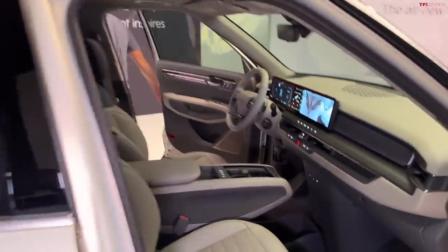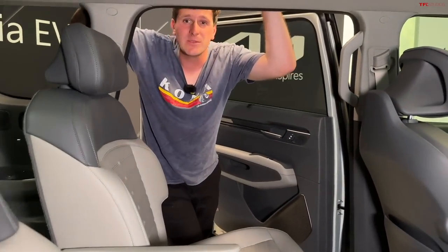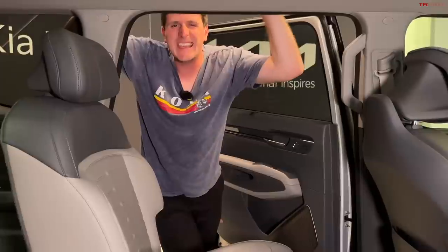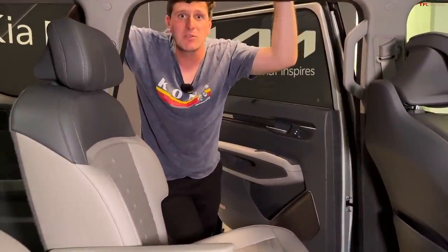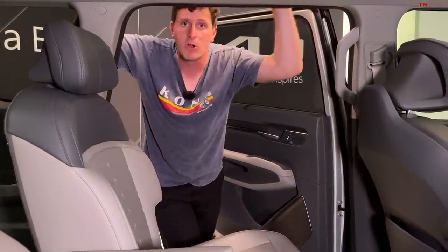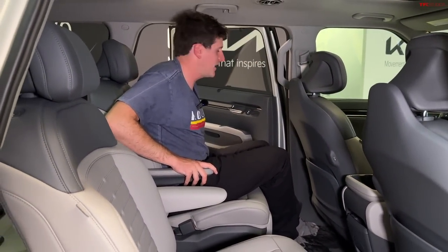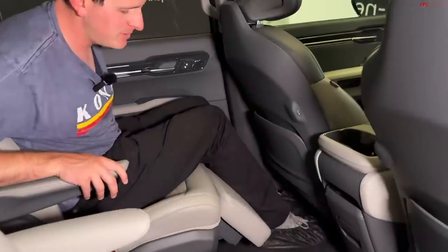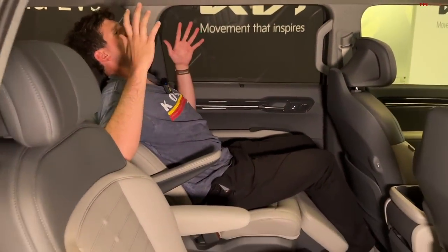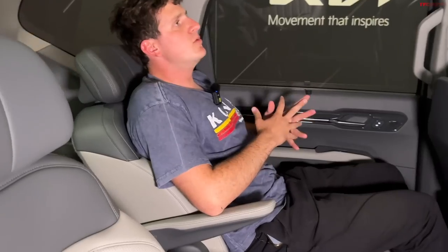This configuration has captain's chairs in the rear. Kia has emphasized the ability to put various seats into recline or lounge modes. The captain's chairs back here have a little footrest that pops out of the base, with full electric recline and forward/back movement. So whether you're a kid or an adult looking for a comfortable place to road trip in the back of the EV9, you can electrically move the seats around, which is really cool.